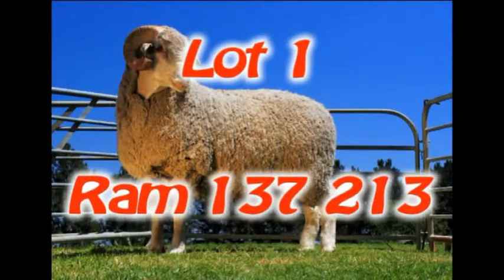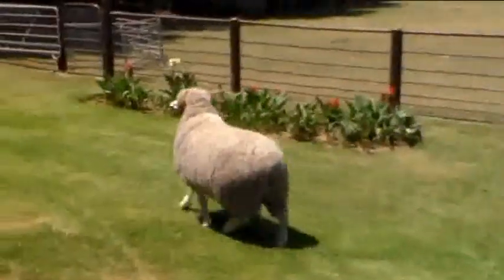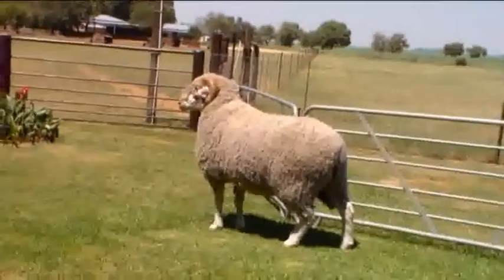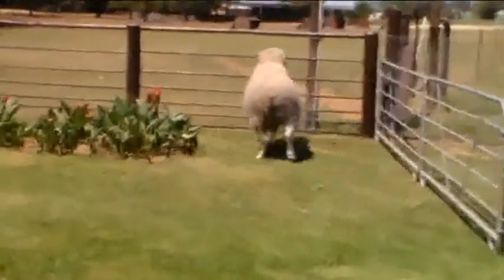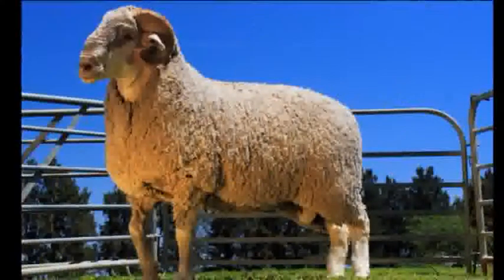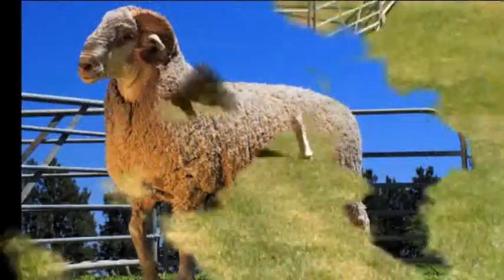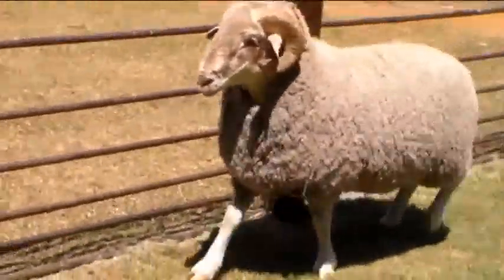Lot 1. Ram 137213 is a wide-grote ram with an outstanding build. The ram is wide with a deep body and thick legs. The rear is wide with a round build. The ram carries 1.54 kg on body mass and 407 kg on body mass. The wool is of high quality, with good length. The ram has an outstanding lamb index of 116 and an inter-lamb period of 251 days.